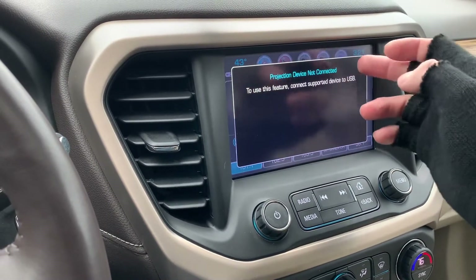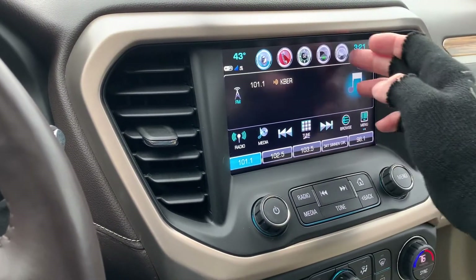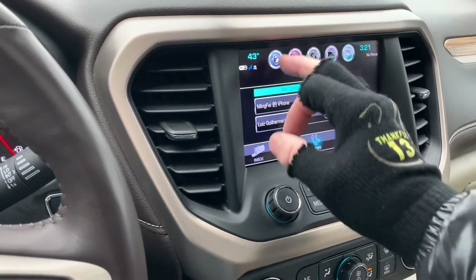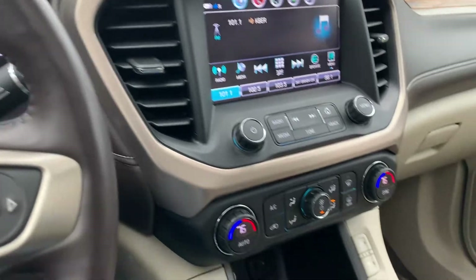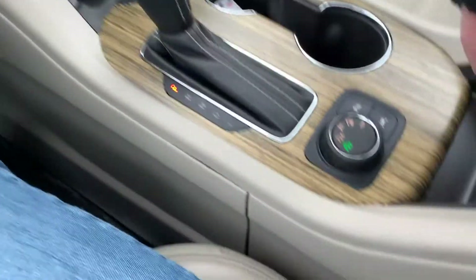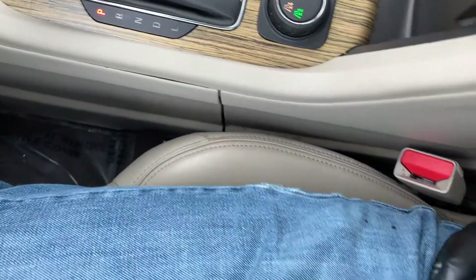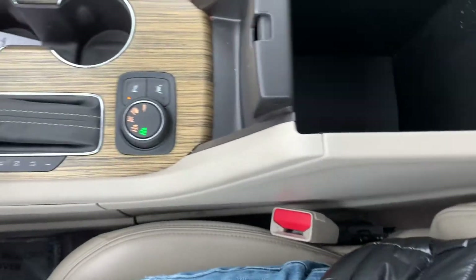You do have AM, FM, Sirius XM, and Bluetooth. And you've also got your text messaging there. There's your terrain shifter and your tow control. You've also got additional stowage in there.